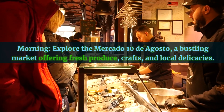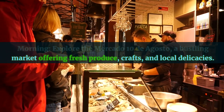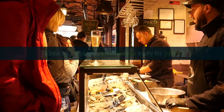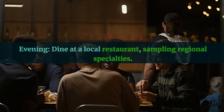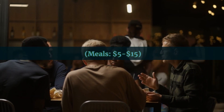Day 3. Morning: explore the Mercado 10 de Agosto, a bustling market offering fresh produce, crafts, and local delicacies — free to explore, purchases vary in price. Afternoon: visit the Mirador de Turi for panoramic views of the city, free. Evening: dine at a local restaurant sampling regional specialties — meals $5 to $15.